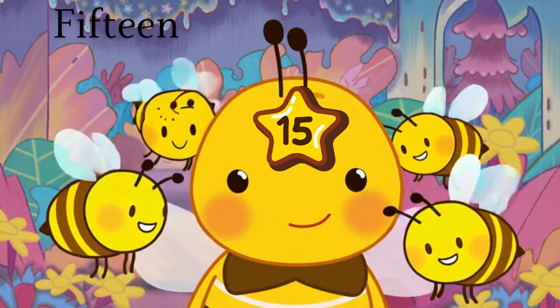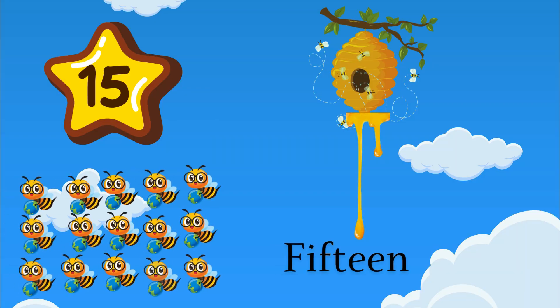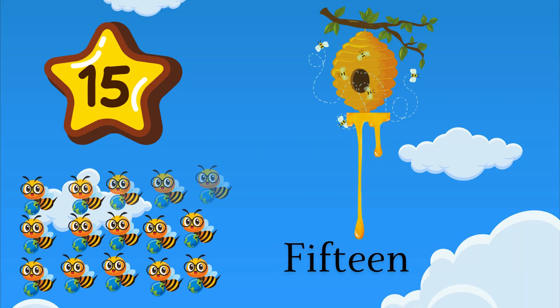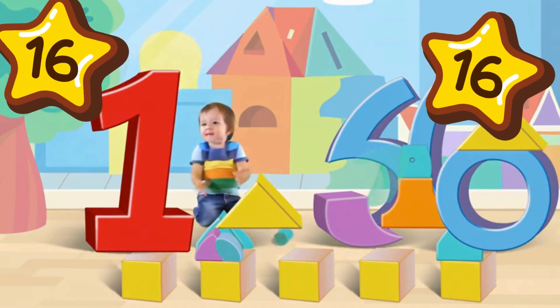16 is a one and six. Sweet 16 is full of tricks. How many cherries on the sticks? 16 shining red and quick.